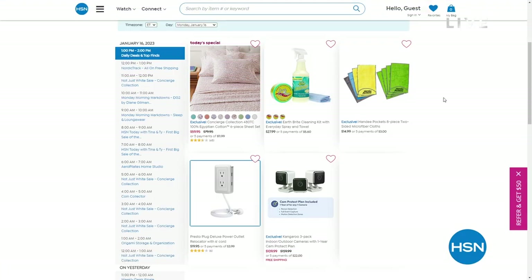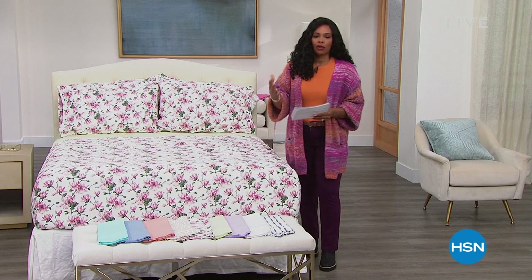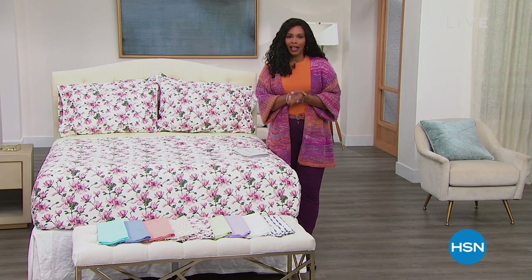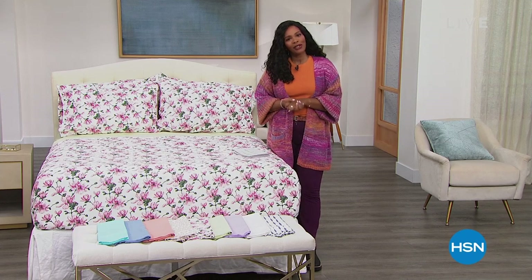You can check out HSN.com to see everything we've got available. We've got some great cleaning items coming up — EarthBright. We've got a way for you to never have to struggle with an outlet plug again. And we even have some great cameras for when you need to see what's going on in and around your home. But we're starting off with a beautiful bed, courtesy of Concierge Collection, with these beautiful Egyptian cotton sheets — 480 thread count at our Today's Special.